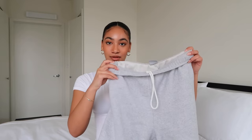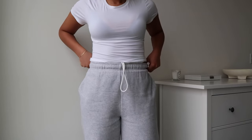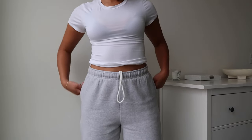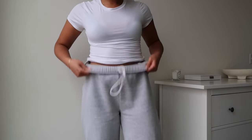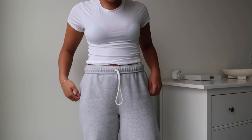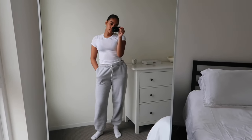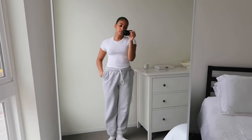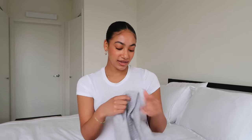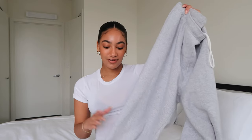I got these in a size medium — pretty much all the sweats I'm showing today are a medium. They have a little bit of a cinch at the waist, not super tight like a jogger, but definitely cinched. They're really oversized and so cozy. They have pockets and a really cute TNA engraved on the side — it's not an obnoxious logo, just really nice subtle embroidery.